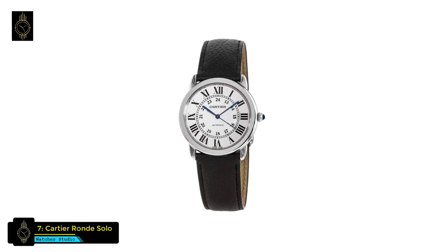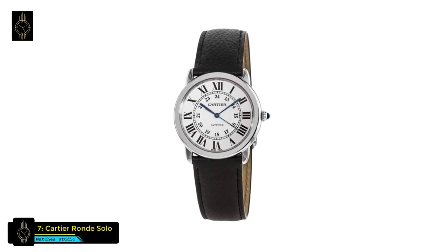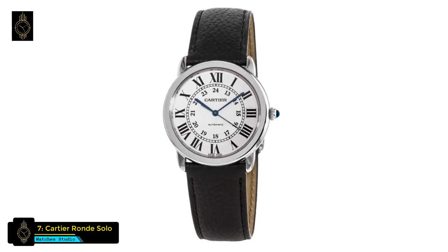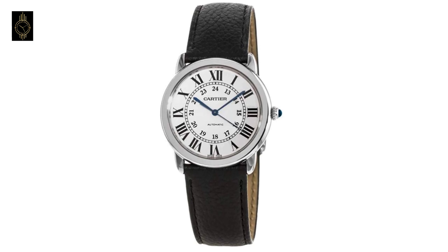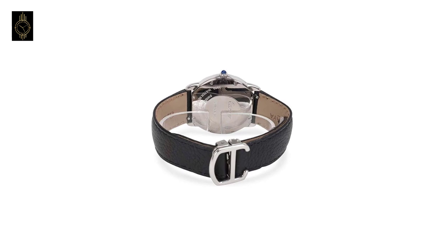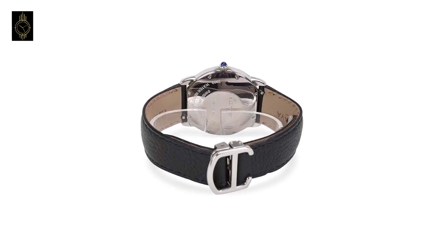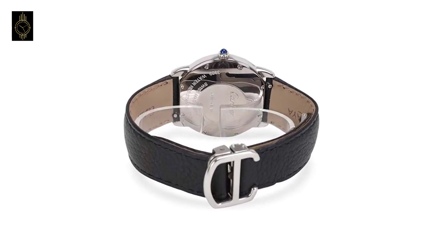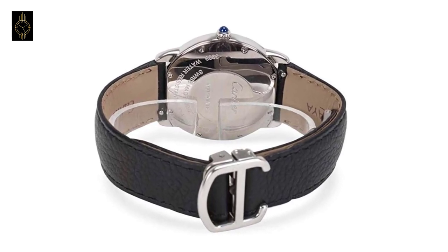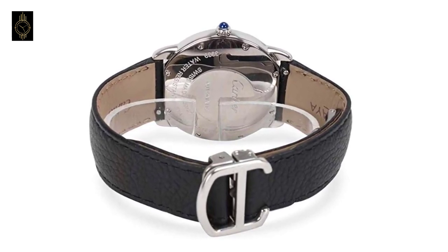At number 7 is the Cartier Ronde Solo watch. This watch has a stainless steel case with a black calfskin leather strap, fixed stainless steel bezel, silver opaline dial with blue hands and Roman numeral hour markers, 24-hour markers, minute markers around the outer rim, analog display, and automatic movement with a 42-hour power reserve and scratch-resistant sapphire crystal.